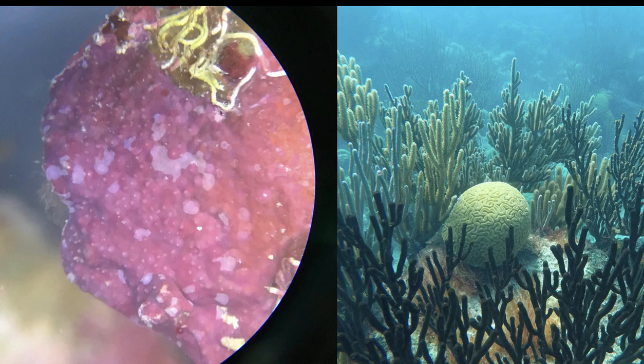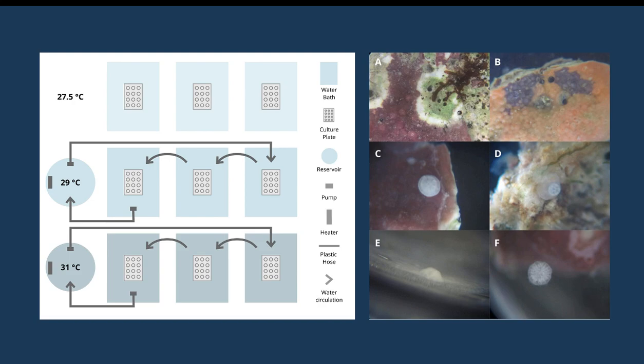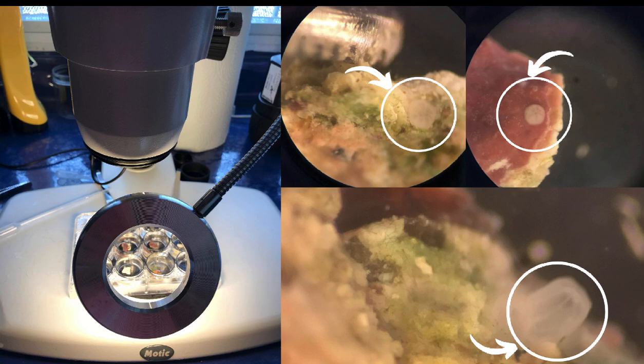What we did to answer it was: first, we chose a CCA species and a coral species. We worked with Hydrolipine borgiaseni and with Diploria labyrinthiformis. We got a bunch of D-Lab larvae, and then we split them in different groups, and we gave them different substrates. These were some deceased CCA, some healthy CCA, bare rock, and also no substrate as a control group. We also replicated these in three different temperature treatments: 27.5, 29, and 31 degrees Celsius. Finally, we assessed settlement and mortality every 24 hours for six days.